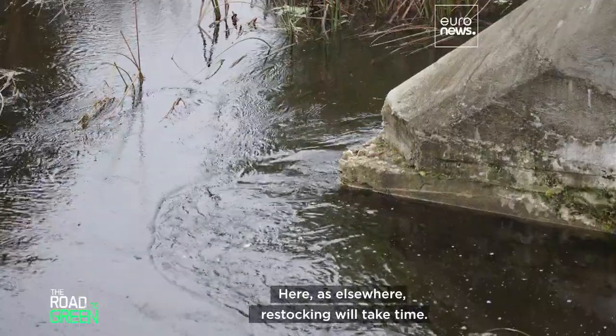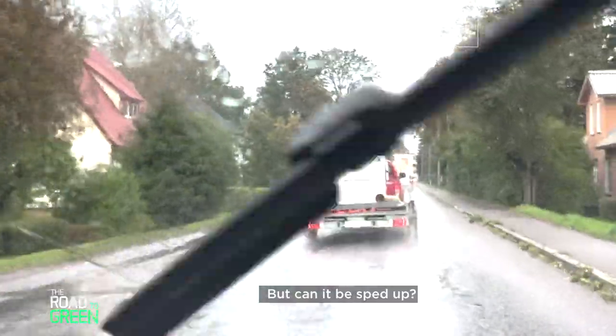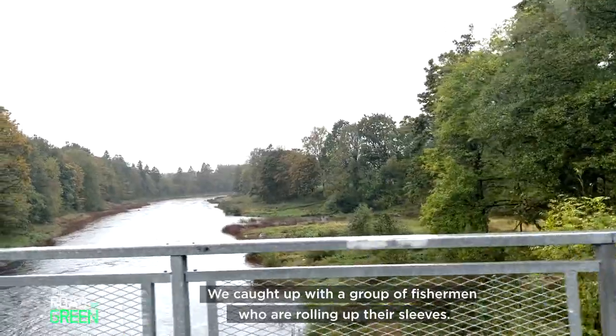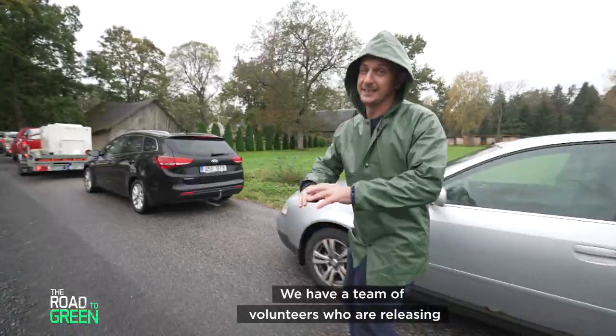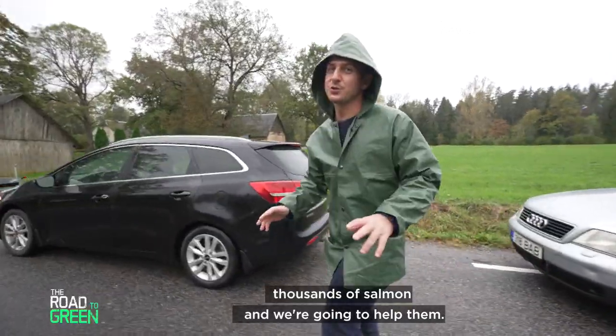Here, as elsewhere, restocking will take time. But can it be sped up? We caught up with a group of fishermen rolling up their sleeves — a team of volunteers releasing thousands of salmon, and we're going to help them.